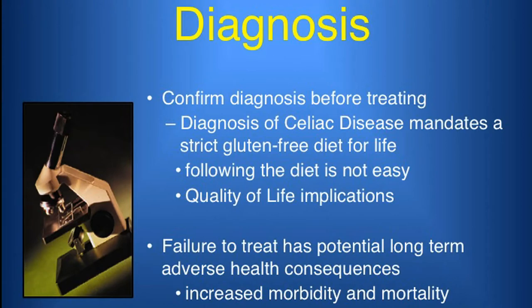Dr. Porto says that for kids and young adults, checking your family history is important — asking whether there's any family history. If you have a first degree relative, so if your mom and dad have Celiac disease, then you have a 1 in 20 chance of having Celiac disease.